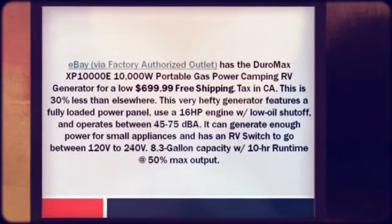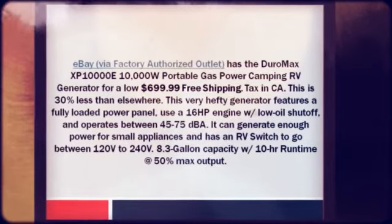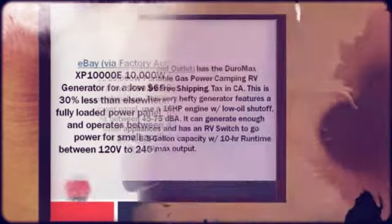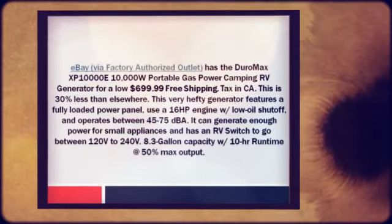This is 30% less than elsewhere. This very hefty generator features a fully loaded power panel, uses a 16 HP engine with low oil shutoff, and operates between 45 to 75 dBA.